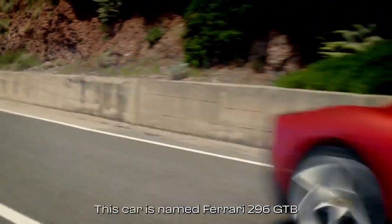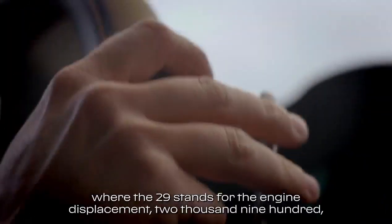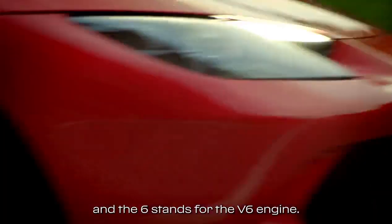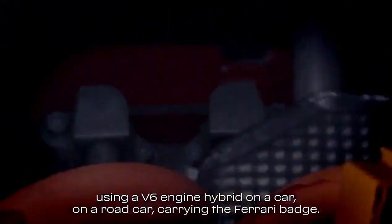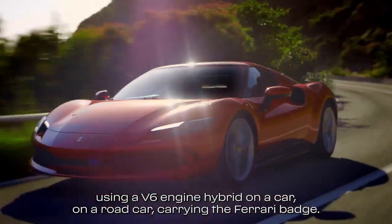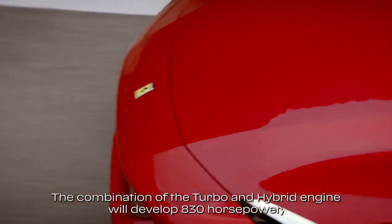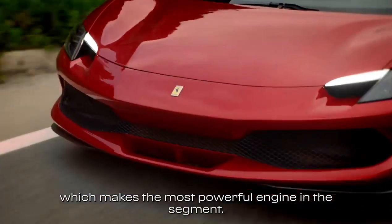This car is named Ferrari 296 GTB, where the 29 stands for the engine displacement — 2900 — and the 6 stands for the V6 engine. This is the first time ever that we are using a V6 hybrid engine on a road car carrying the Ferrari badge. The combination of the turbo and hybrid engine will develop 830 horsepower, which makes it the most powerful engine in the segment.